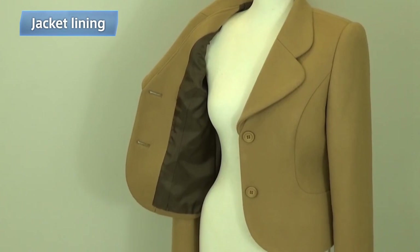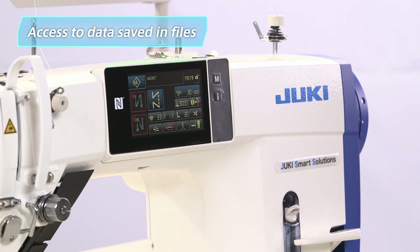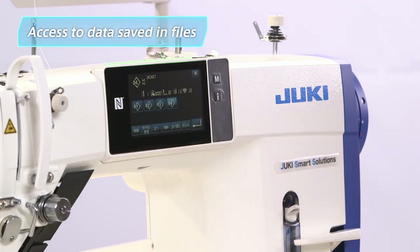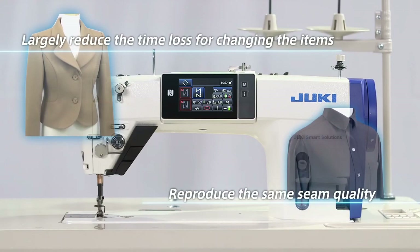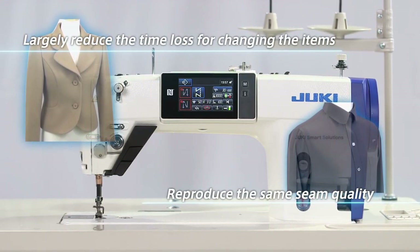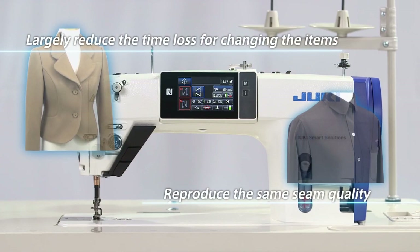Now let's take a look at sewing the lining. Frequently used settings for fabrics can be saved in files. To complete the adjustments, the operator simply touches the file number on the touch panel display. With the digital sewing system, an operator can make just the right settings with a simple touch of the operation panel — any machine can be instantly adjusted to produce superb seam quality.